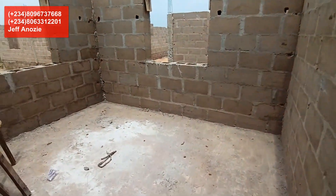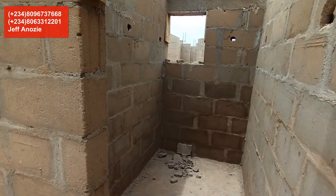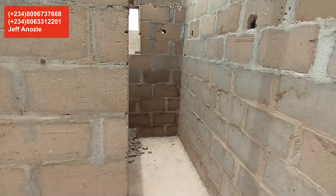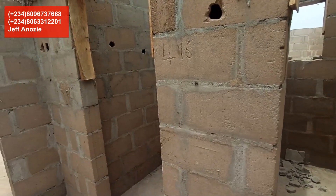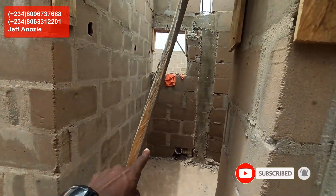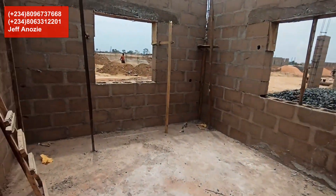Room number two also has double ventilation. Next you can see is the bathroom and then the toilet — so rooms two and three share the bathroom and toilet. Finally, this is the master bedroom — it's all en suite, and the room is a little bigger than the others.